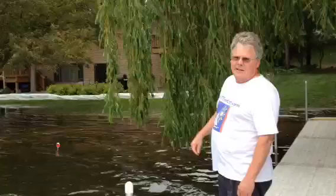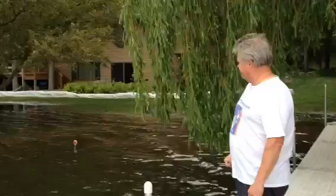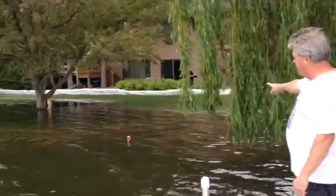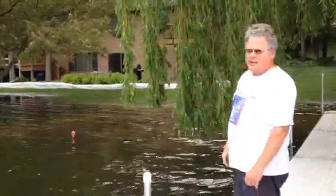We just got done spending Father's Day sandbagging so that we're ready in case it comes up further. And there's riprap that you put? Yep, there's riprap in our sand beach here. Everything here is underwater by several inches.